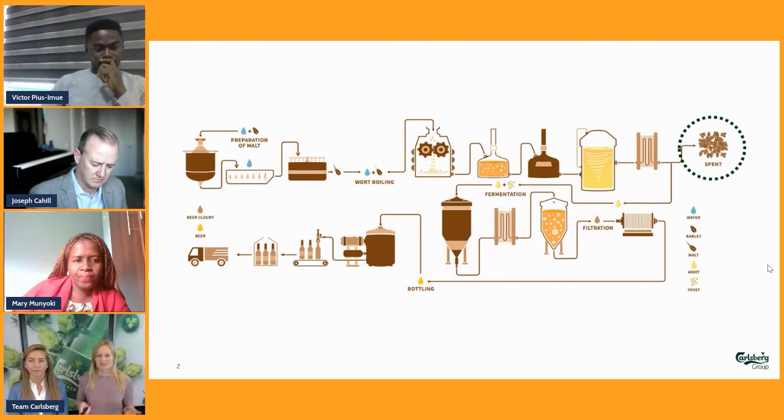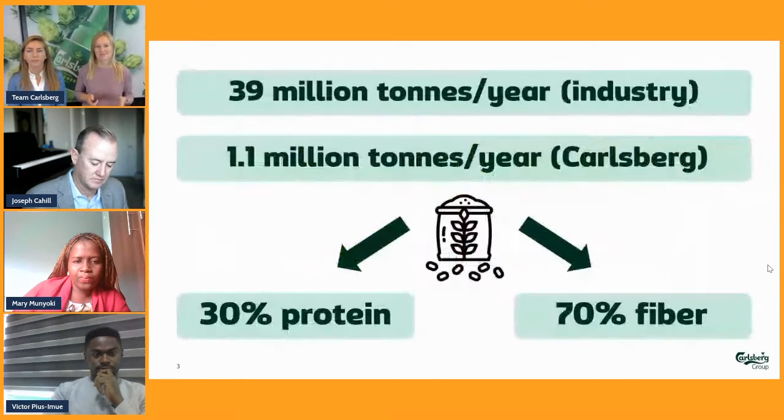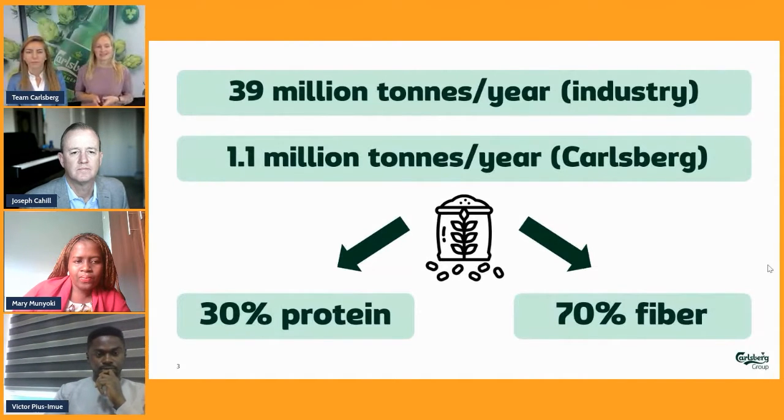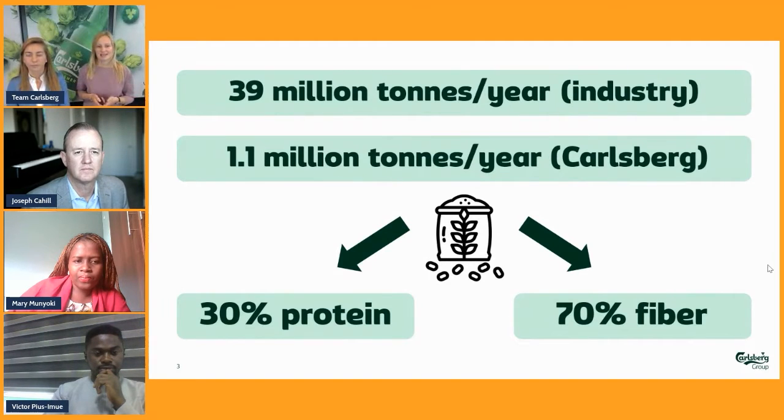What is brewers spent grain? Not everybody in the brewing industry would be aware, but basically in the brewing process, it's one of the byproducts coming out — the grain after it's been through the whole process. It's quite a significant amount of byproduct. On an industry level, we're talking 39 million tons a year. And Carlsberg Group, being the world's third biggest brewer, has a significant share of that at 1.1 million tons.